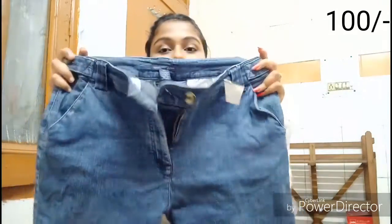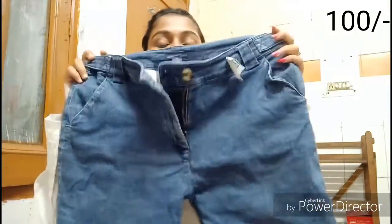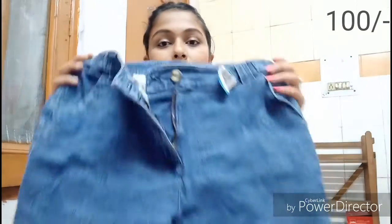The denim shorts are so good — they fit me well, have pockets, and the material is great. Usually in 100 rupees you don't get good quality pants material, but these are such good quality denim shorts and I'm so lucky I got them.